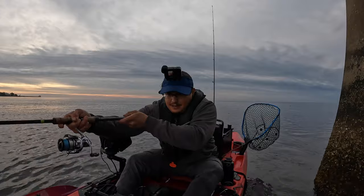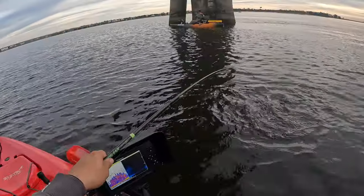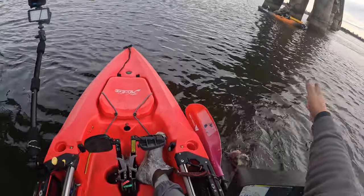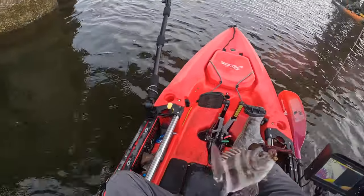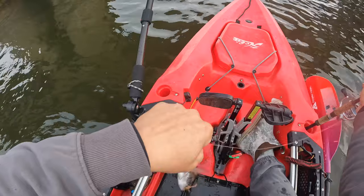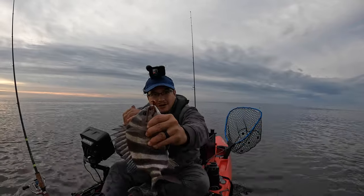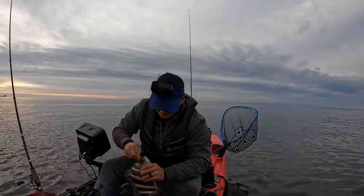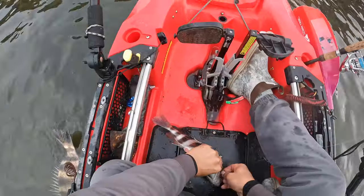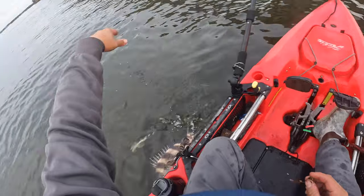There we go — he ain't that big, but he's still a sheephead on the worms, guys! Little guy. The worms do work — itty bitty. Check this out — these things are some spiny little burgers. But look — worms right there. I can't believe this is actually working. Little sheephead on the worms. Go ahead and let this bad boy go. Don't splash me. And he's gone.